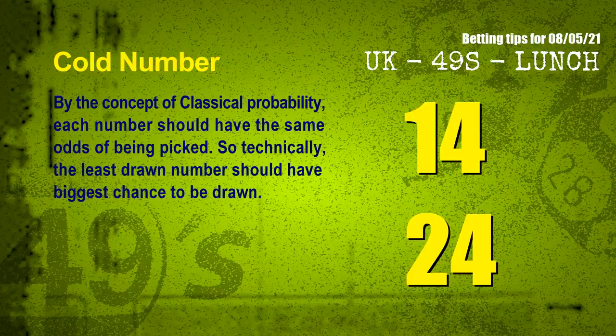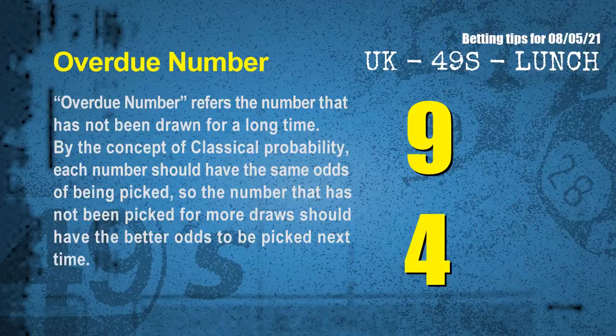In the end of this video, we have two more tips: cold numbers and overdue numbers. By the concept of classical probability, each number should have the same odds of being picked, so the least drawn number should have the biggest chance to be drawn. The coldest two numbers for next draw are 14 and 24. Overdue numbers are those not drawn for a long time — the most overdue two numbers are 09 and 04.